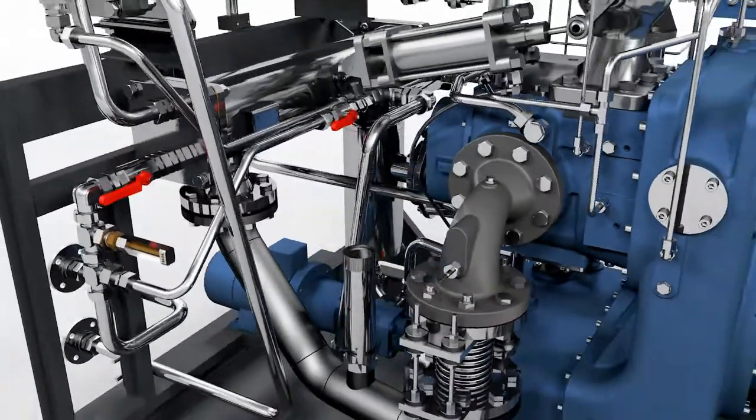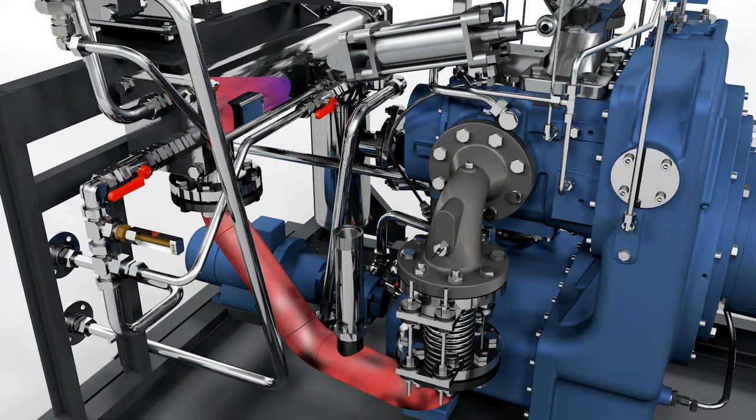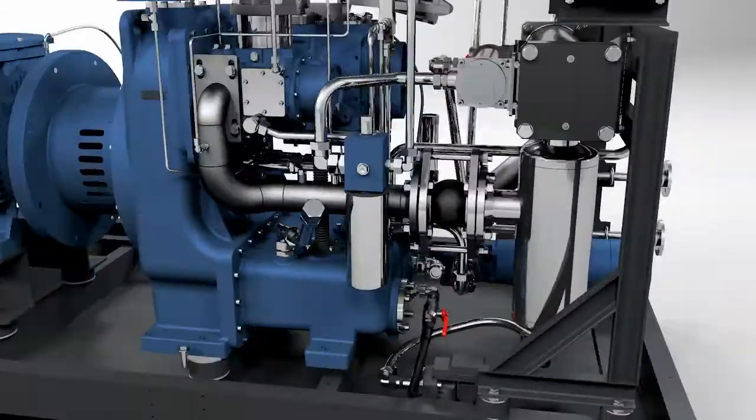On its way to the second compression stage, the air passes through the intercooler. Vibration is reliably reduced by compensators. This makes the machines exceptionally quiet and smooth running.